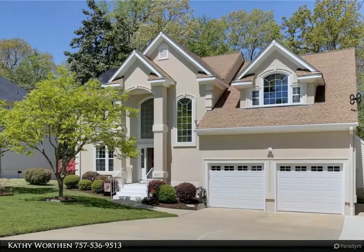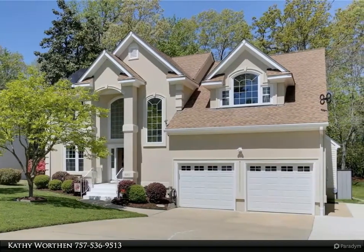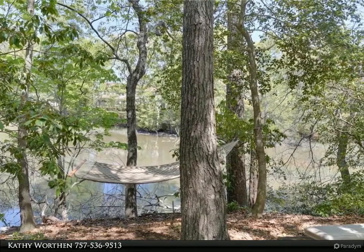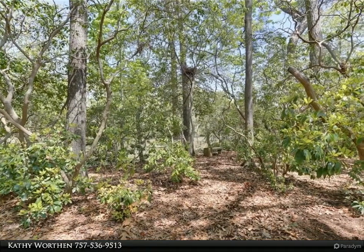This Berkshire Hathaway Home Services Town Realty property video is presented by Kathy Wirthin. A nature lover's retreat. Canoe from your backyard. Energy efficient, updated 4-bed/2.5-bath home on a cul-de-sac in North Suffolk. Lots of custom details.